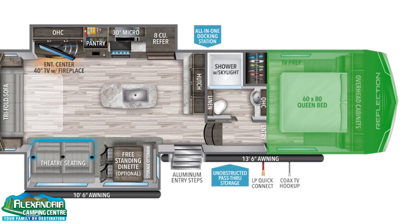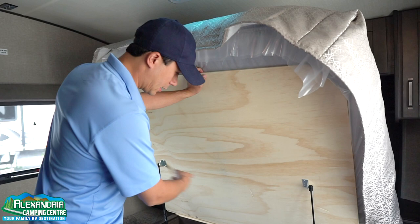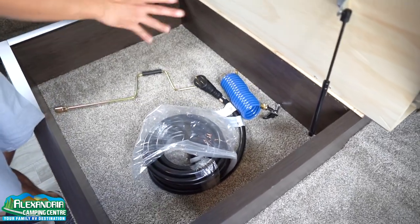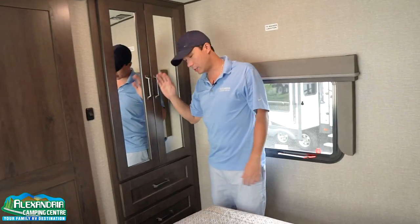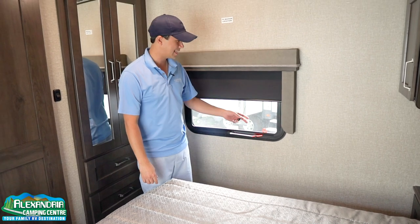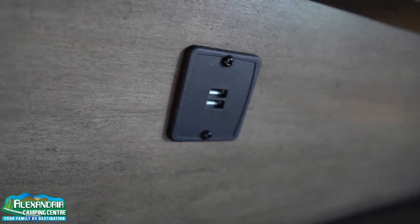The master bedroom features a 60x80 queen bed with storage below — great access with smooth solid plywood and struts built in on both sides. This model has 50 amp service with a 25-foot power cable. There's a wardrobe with a motion sensor light, mirrors, and three drawers for clothing storage. Blackout roller shades, an emergency exit window, a large window on the other side, storage above, lights below, standard plugs, and USB charging for your devices.